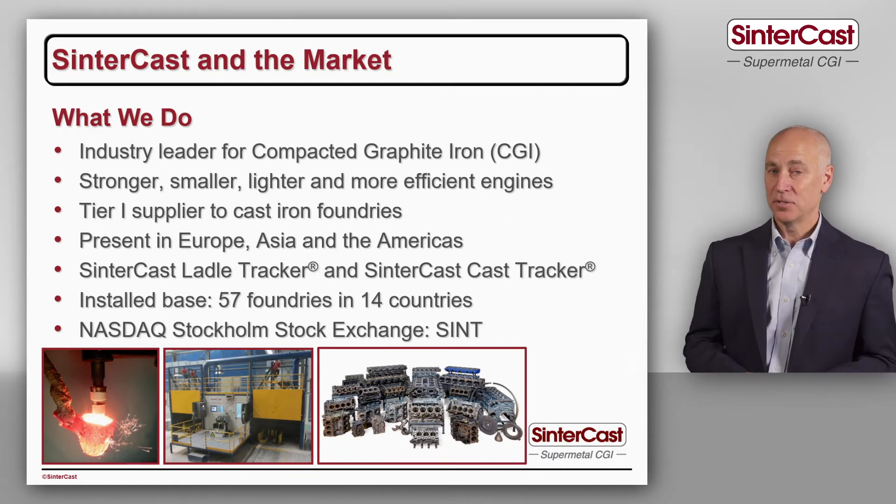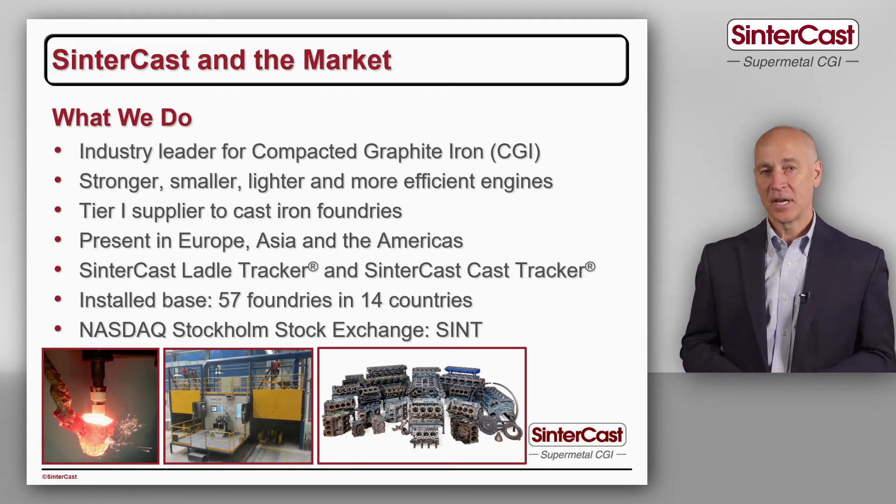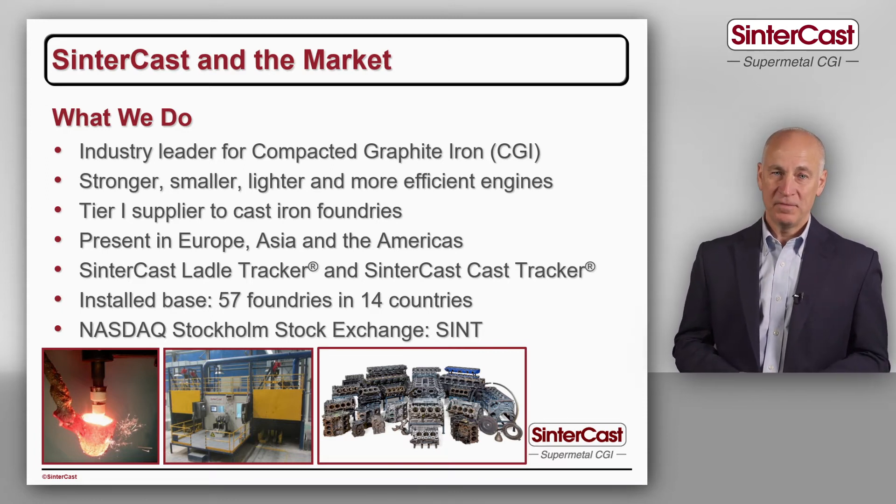Our smallest casting is 2.7 kilograms — it's a small turbocharger housing — and our largest casting is 9,000 kilograms, which is an engine frame for marine applications. We've installed our technology in 57 different foundries in 14 countries around the world, and someone is taking a Sintercast sample every couple of minutes somewhere in the world.